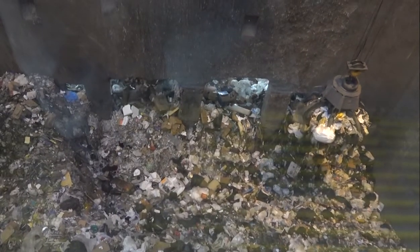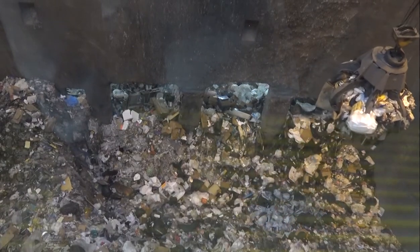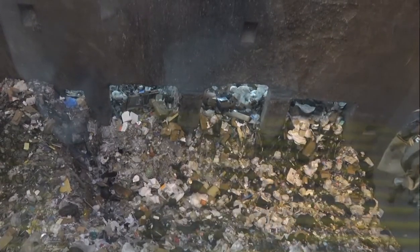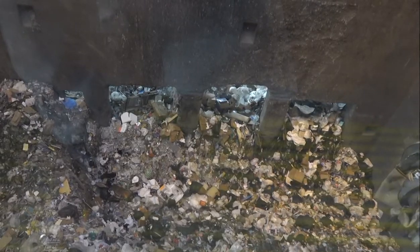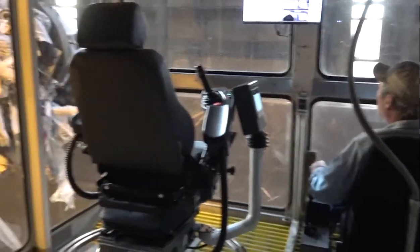Garbage gets pushed through the giant doors that lead to the trash bunker. When full, the bunker holds about 4,000 tons of garbage. Trash is always being moved around and taken up to burn, as our facility is constantly working 24 hours a day, seven days a week. Trash trucks can only drop off from 6 a.m. to 5 p.m. Monday through Saturday, but inside we work all day and all night every day to keep up with the waste being brought in.